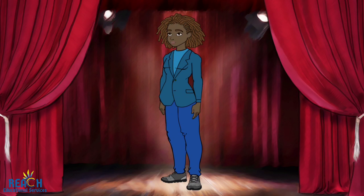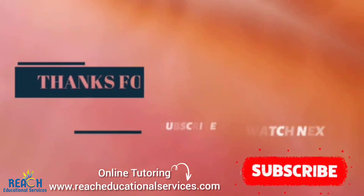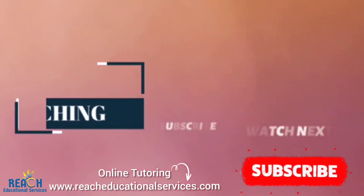Ladies and gentlemen, thank you for joining me. Please remember to like and subscribe to REACH Educational Services. See you next time.